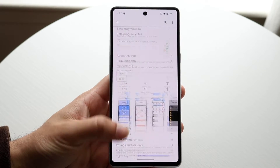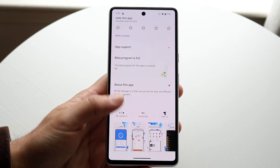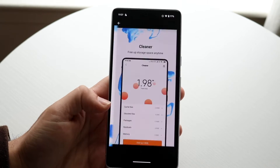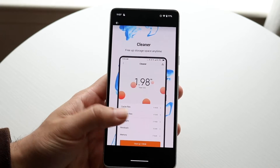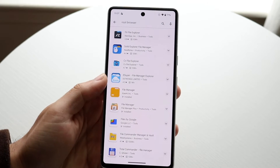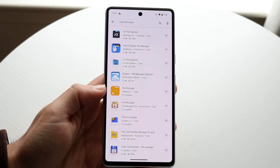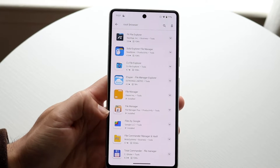I think it actually has a billion downloads or something like that. It's a very decent file manager — this is the one that comes pre-installed on Xiaomi devices. You can monitor your storage and clean out a lot of things within it too. If you're just trying to get any sort of file manager, that one's a decent start. It's not great — it's the last one on the list, but it's a decent one.